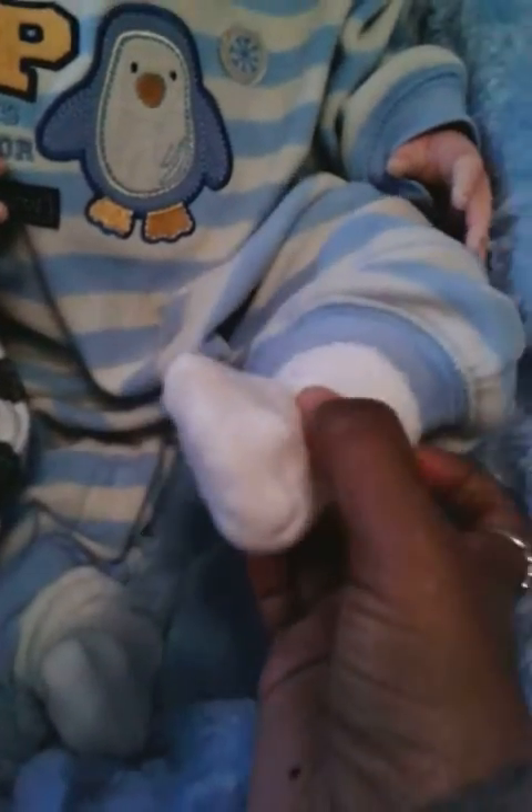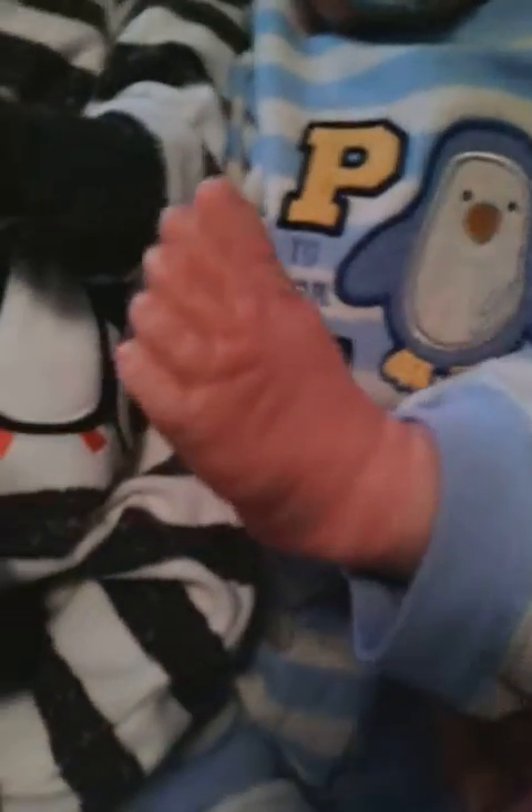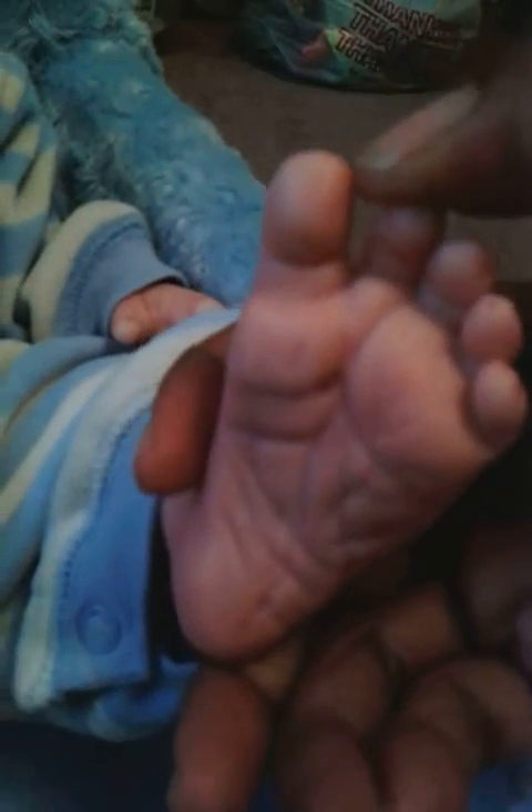Rider's feet are covered — he's got on some little white socks. The aunties want to see the baby toes, so these are Mr. Rider's feet. Rider got some big feet, and I like his toes because they're separated — the big toe and the middle toe are separated, but he does have some detail in his feet.